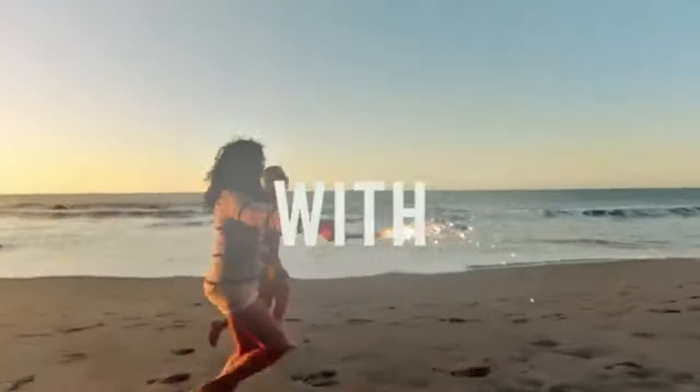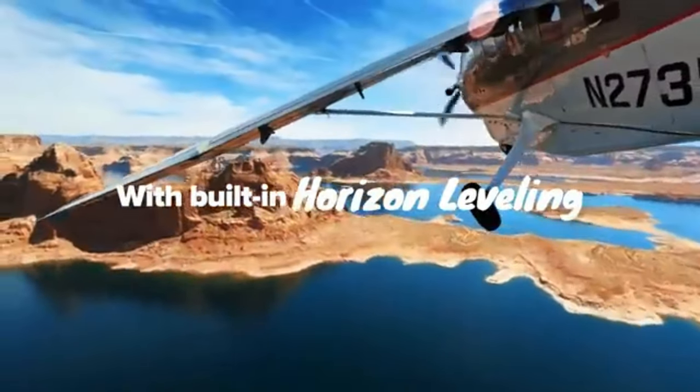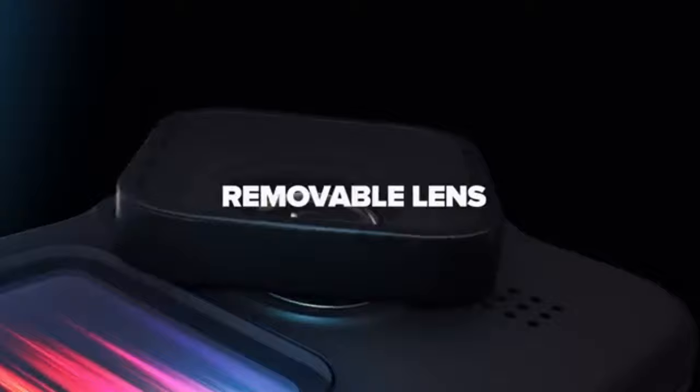Each has its own unique strengths. Consider your specific needs, preferences, and budget to find the perfect match for your adventures. So grab your action camera, venture into the unknown, and let your daring escapades unfold through breathtaking visuals.